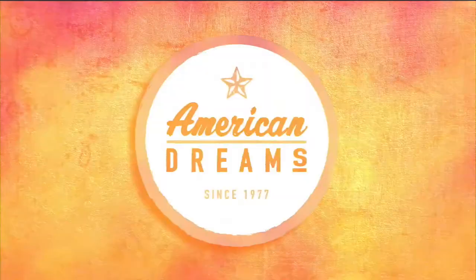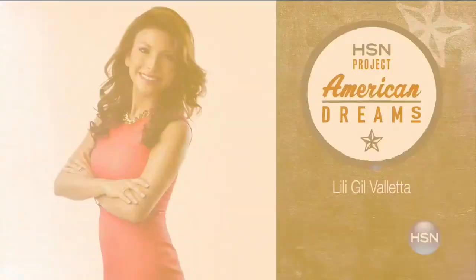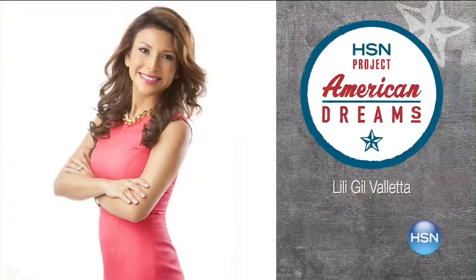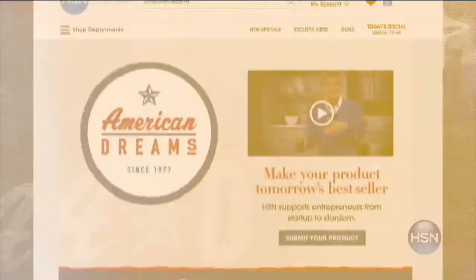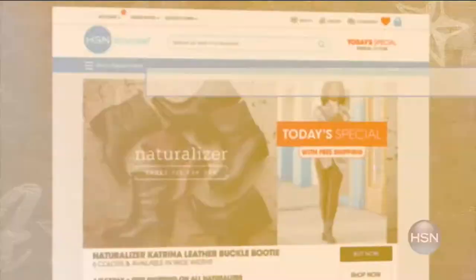HSN celebrates inventors, entrepreneurs, and dreamers. This Hispanic Heritage Month we've partnered with Lily Gil Valletta, an award-winning entrepreneur and CEO of Excel Alliance, to fast-track Latino businesses from startup to stardom. Project American Dream selects up to five inventors to mentor and launch their products live on HSN. Join the contest — visit hsn.com and search 'American Dream.'